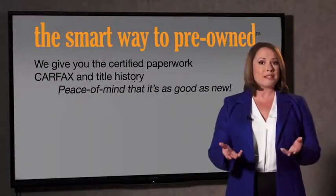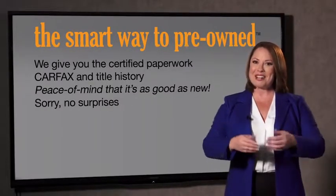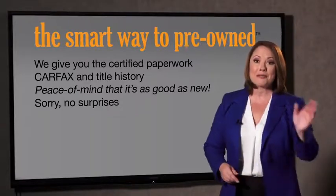Providing you with the peace of mind that your certified pre-owned is as good as new. If you like surprises, tell your entourage to have a surprise party for you after your purchase with us. We don't want to skimp on any of those little things that need to be checked out — we want to make it as good as new, and that's why it's the smarter way to buy your pre-owned vehicle.